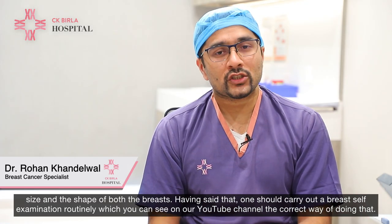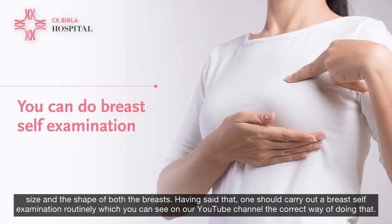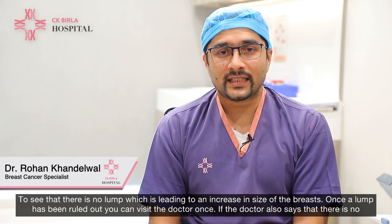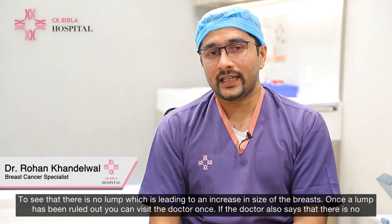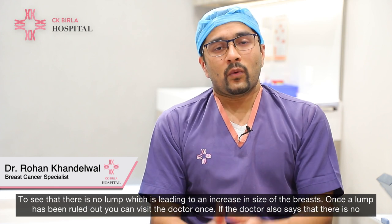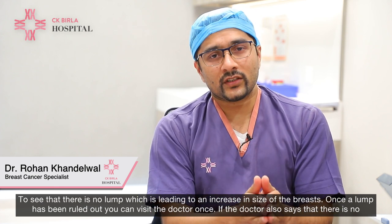Having said that, one should carry out a breast self-examination routinely — you can see the correct way of doing that on our YouTube channel — to see that there is no lump which is leading to an increase in size of the breasts. Once a lump has been ruled out, you can visit the doctor once.